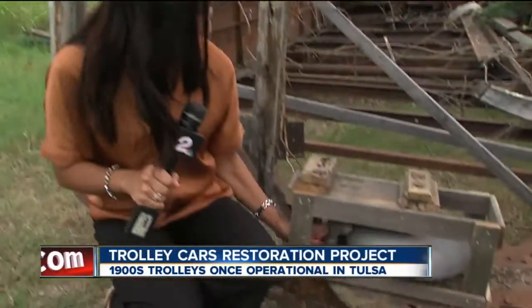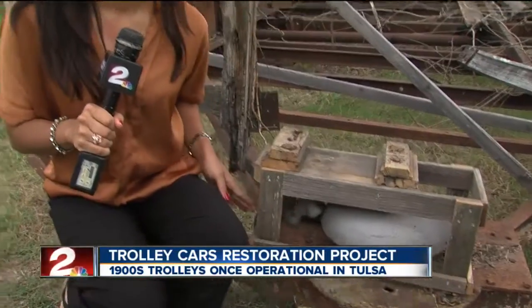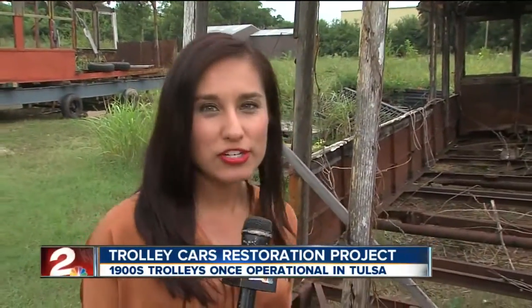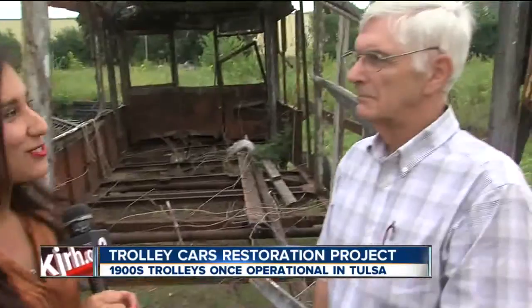Now I want you to listen to this. That's the sound these trolley cars made before World War II when they were in operation here in Tulsa. Joining me is Steve Salvage to tell us about a project with these trolley cars. How are you, Steve?